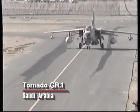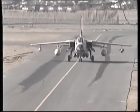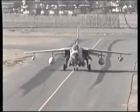The Tornadoes flew their missions using a terrain-following radar. The pilots and their navigators cannot see the ground below — they must rely entirely on their instruments.